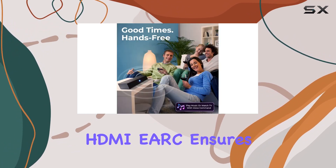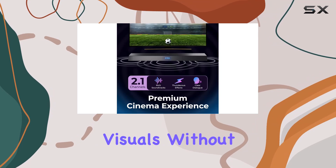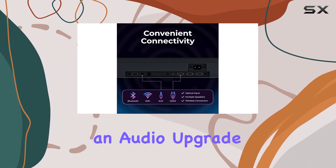For the cinephiles, the 4K pass-through delivers stunning visuals without sacrificing resolution. In summary, the Philips B8405 soundbar is more than just an audio upgrade — it's an immersive entertainment companion.